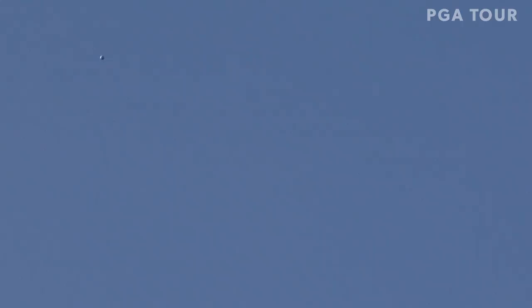On the Web.com Tour, the best shot from the opening round of the KC Golf Classic comes from Sepp Straka. Taking a look at the par three, pin cut to the front right on top of the flag. Sets up a beautiful look at birdie, rushing it in to move to eight under.